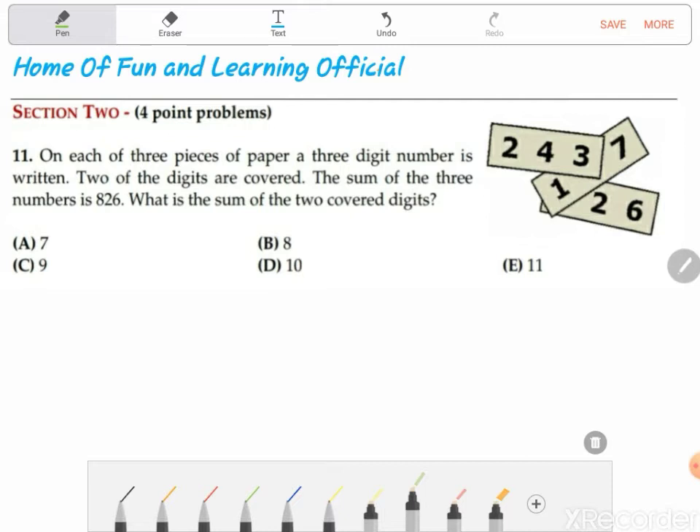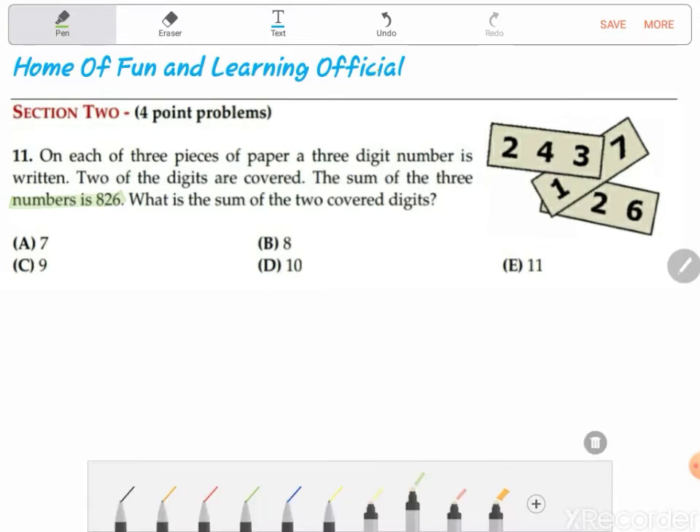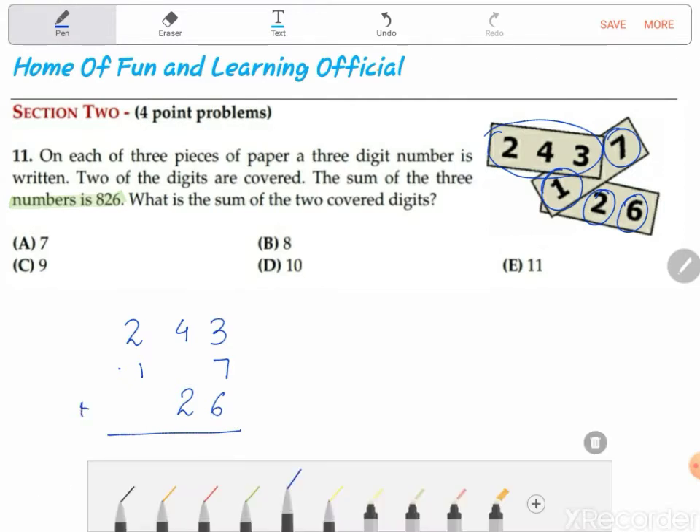The sum of the three numbers is 826. What's the sum of the two covered digits? First of all we need to write down each piece of information provided. The first number is complete: 243. The second number has 1 in the hundreds place and 7 in the units place. The third number has 2 in the tens place and 6 in the units place.